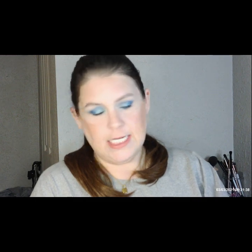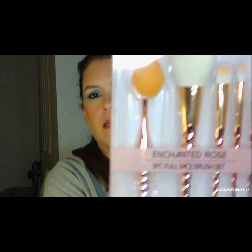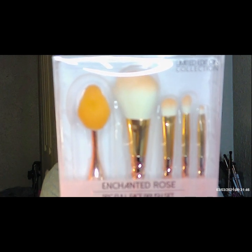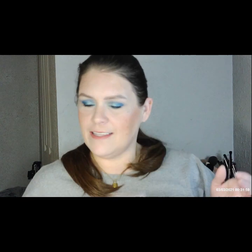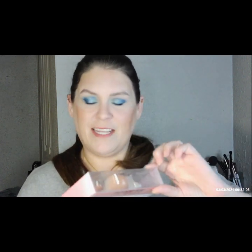Then it looks like we've got the Enchanted Rose Crowned Brush Set, and it's a $10 value. It's a five-piece set — it comes with a foundation buffer, a powder brush, an eyeshadow brush, a blending crease brush, and an eyeliner brush. It's like a pink unicorn cone almost! I'm excited to use it — I've never used a foundation buffer before, so I'm excited to give that a try.